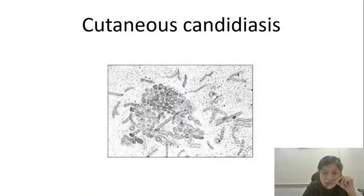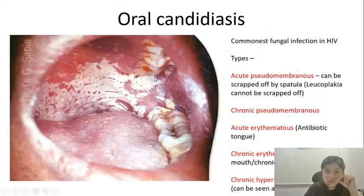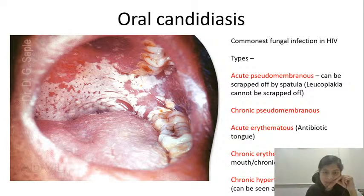The KOH mount is also used to confirm the diagnosis of cutaneous candidiasis. You can see pseudo hyphae and spores on the mount, which gives a conclusive diagnosis of cutaneous candidiasis. For example, if a patient presents with a white-colored membrane on the hard palate, buccal mucosa, and tongue, your differentials include oral candidiasis — confirmed by KOH mount. There are various types of oral candidiasis: the acute pseudomembranous variant can be easily scraped off using a spatula.